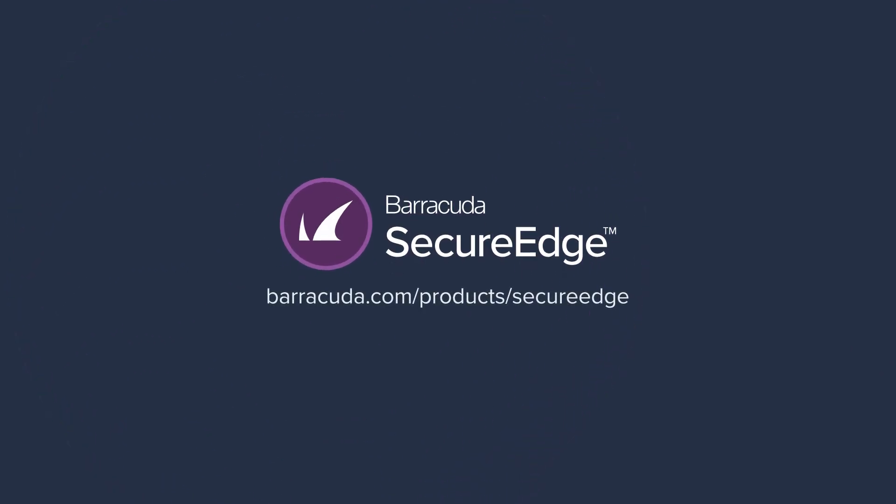For more information, visit barracuda.com/product/secure-edge and get started now.